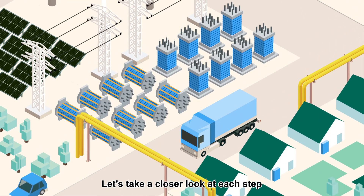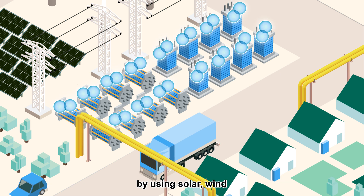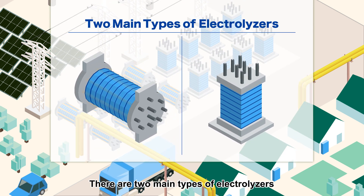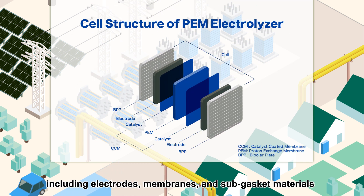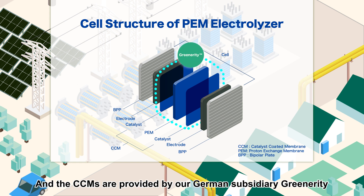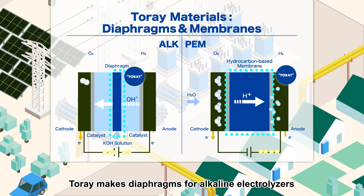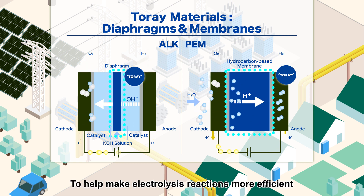Let's take a closer look at each step. First, producing hydrogen. Green hydrogen is produced from water through electrolysis, by using solar, wind, and other renewable energy sources. There are two main types of electrolyzers — alkaline and proton exchange membrane, or PEM — both consisting of many stacked cells. Electrolyzer cells are made of various components, including electrodes, membranes, and sub-gasket materials. These components are made with advanced materials from Torre, and the CCMs are provided by our German subsidiary, Greenarity. Water is electrolyzed within each cell, producing hydrogen. Torre makes diaphragms for alkaline electrolyzers, and hydrocarbon-based membranes for PEM electrolyzers, to help make electrolysis reactions more efficient.